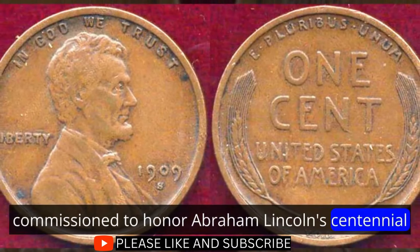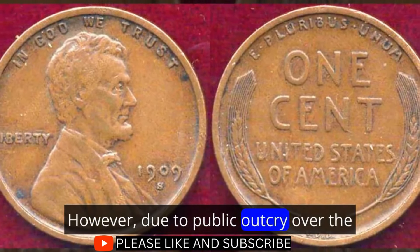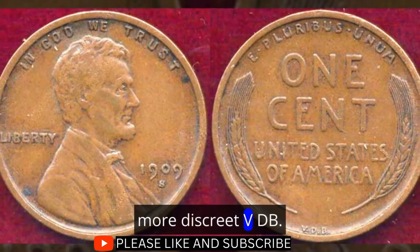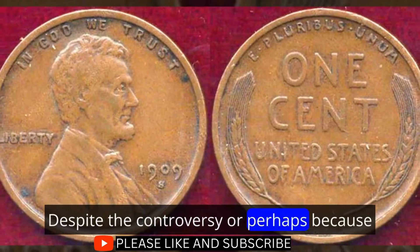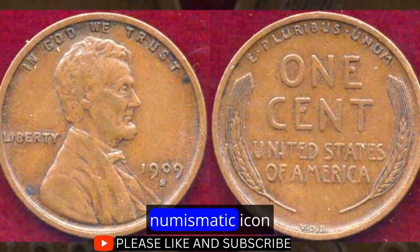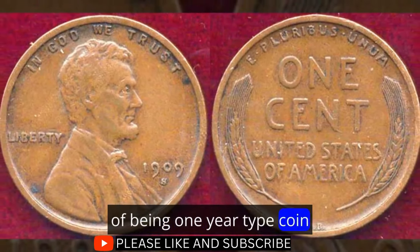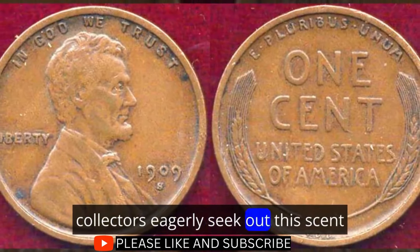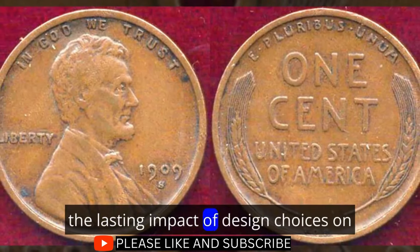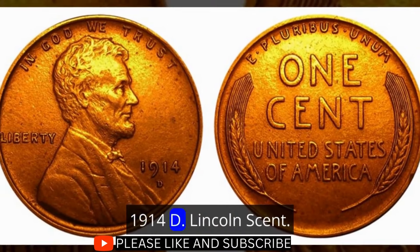Commissioned to honor Abraham Lincoln's centennial, Brenner's design initially included his full name. However, due to public outcry over the prominence of the artist's signature, the mint quickly replaced it with the more discreet VDB. Despite the controversy, or perhaps because of it, the 1909 S VDB Lincoln cent became a numismatic icon. With a relatively low mintage and the allure of being a one-year type coin, collectors eagerly seek out this cent as a cornerstone of their collections. Its enduring popularity testifies to the lasting impact of design choices on the world of coin collecting.